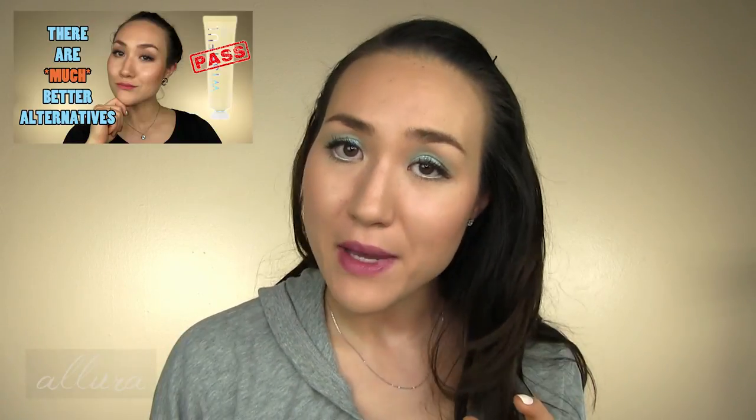I also want to note that I did a video reviewing or giving my thoughts and warnings for Huda Beauty's new Wishful enzyme scrub, and giving you much more affordable alternatives to that very problematic scrub. So if that's something that you would be interested in, I'll also link that in the upper right hand corner for you to check out.